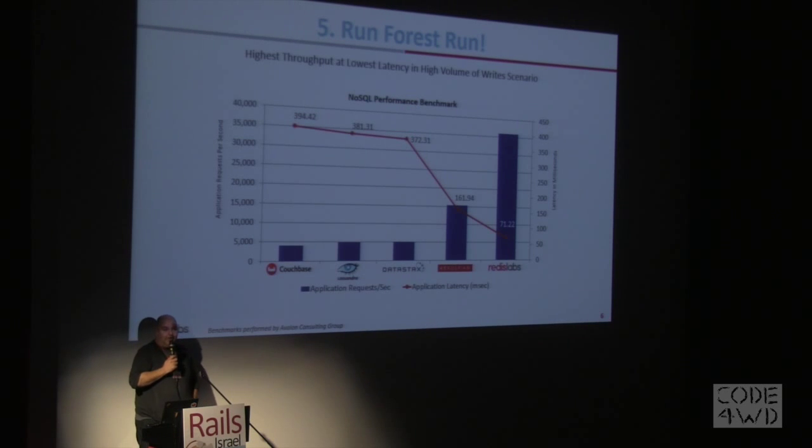If you need a really, really fast solution, we've included a lot of improvements and enhancements. Our solution today is the fastest database by far, and you can see the independent benchmark that actually demonstrates that.